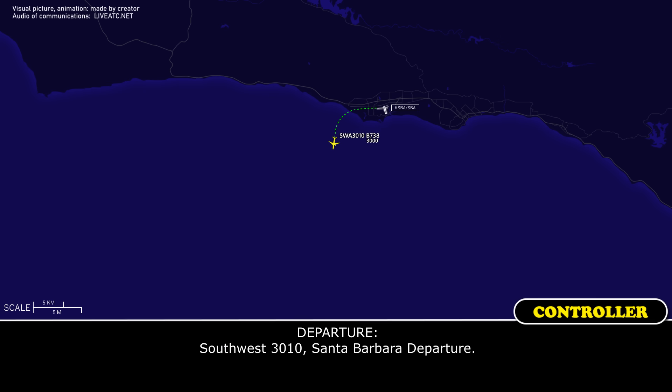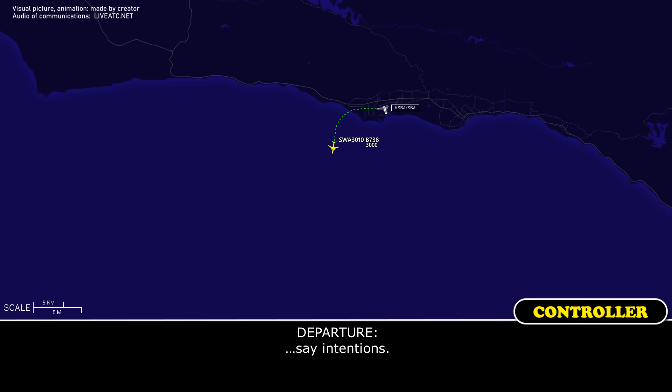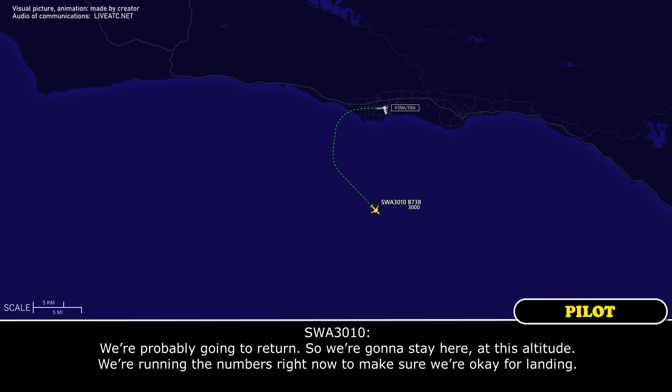Southwest 3010, Santa Barbara departure. Southwest 3010, Santa Barbara departure. Yeah, give us a second, we're running a checklist. Southwest 3010, Santa Barbara approach, would you prefer to climb or do you want to go back to Santa Barbara? We're probably going to return, so we're going to stay here at this altitude. We're running the numbers right now to make sure we're okay for landing.